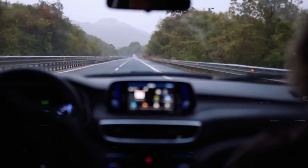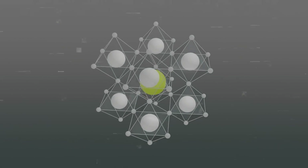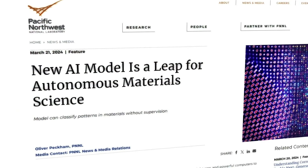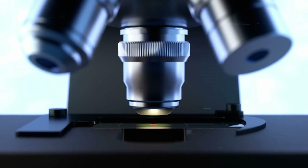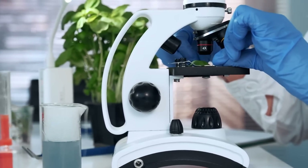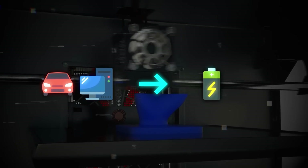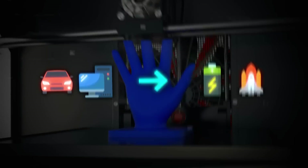Moving from the office to the laboratory, let's explore how AI is also revolutionizing the field of materials science. At the Pacific Northwest National Laboratory (PNNL), scientists have created a new AI model that's really good at finding patterns in pictures taken by electron microscopes of different materials, all by itself without needing people to help it. This is big news for materials science, a field that helps us make everything from lightweight cars and strong computers to batteries and durable spacecraft.